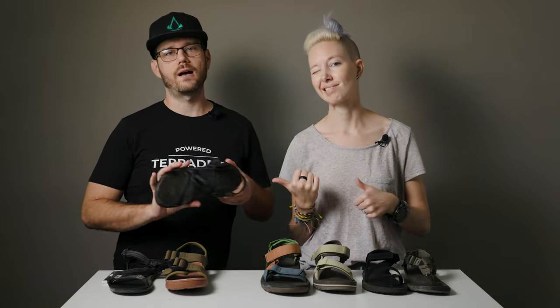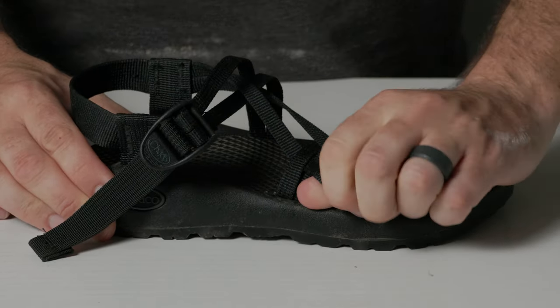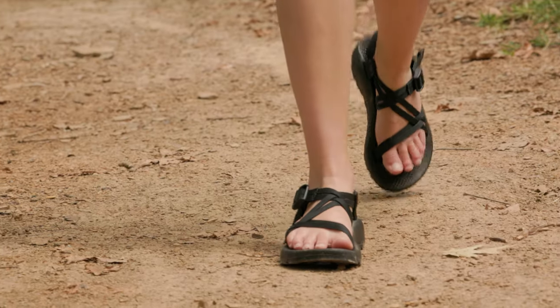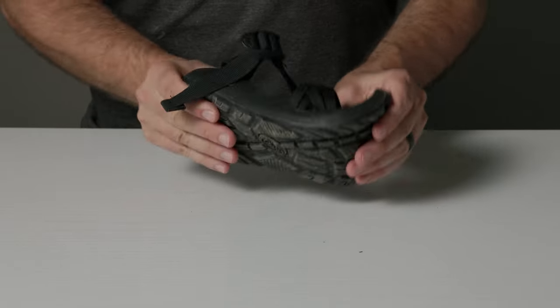Next up, Chaco. You're probably familiar with them — they were our first pair of hiking sandals, so we have a soft spot for them. They're sturdy, durable, and you can customize the fit. The straps are all interconnected throughout the footbed so you can loosen and tighten all of them to really dial in the perfect fit. There are a few different styles of the flagship Z sandal, including some with toe loops. Chacos are really dense and rugged, but that means they're not very lightweight.